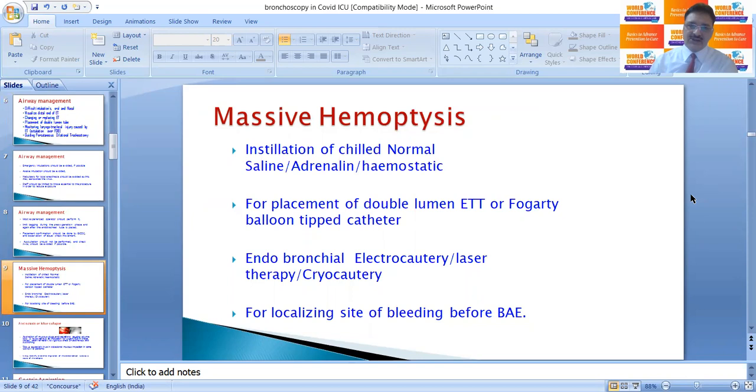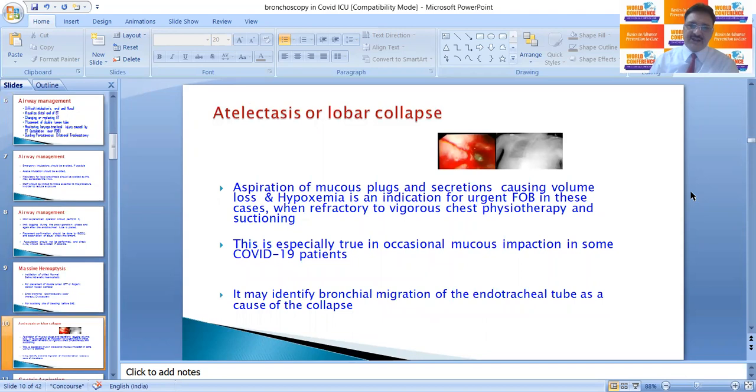In cases of massive hemoptysis, bronchoscopy is needed to instill chilled normal saline, adrenaline, or hemostatics locally, and for placement of a double-lumen endotracheal tube or Fogarty balloon catheter. Endobronchial electrocautery, laser therapy, or cryotherapy in cases of massive hemoptysis can be done through FOB. FOB can also localize the site of bleeding before bronchial artery embolization.